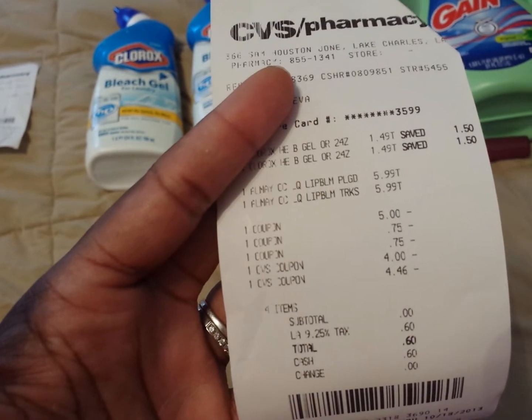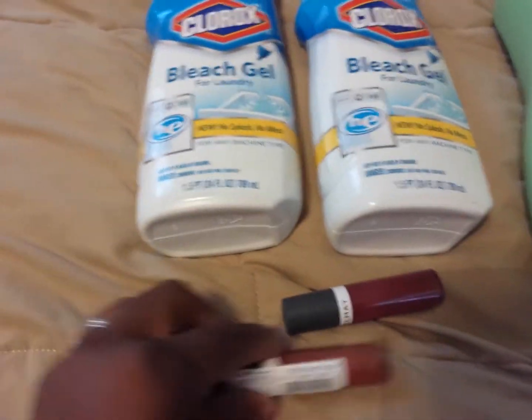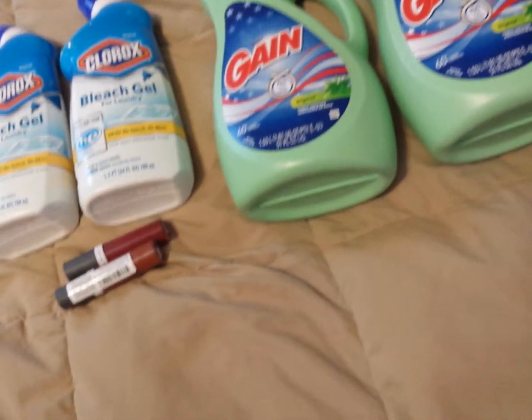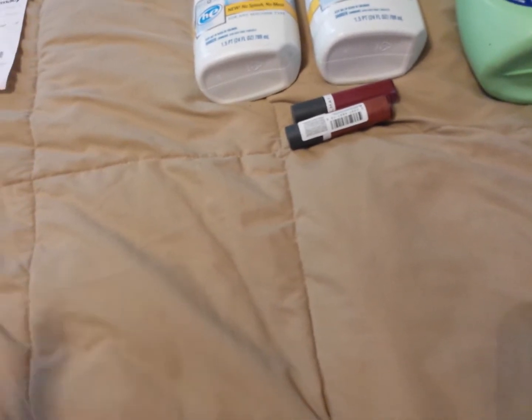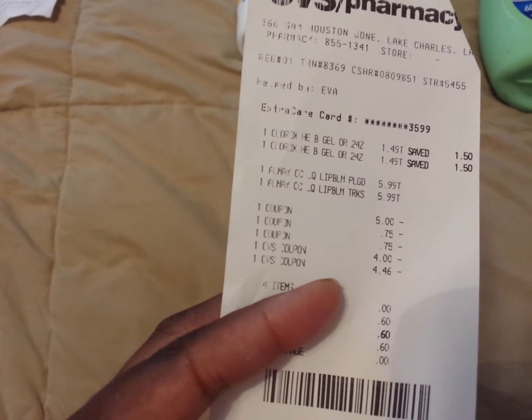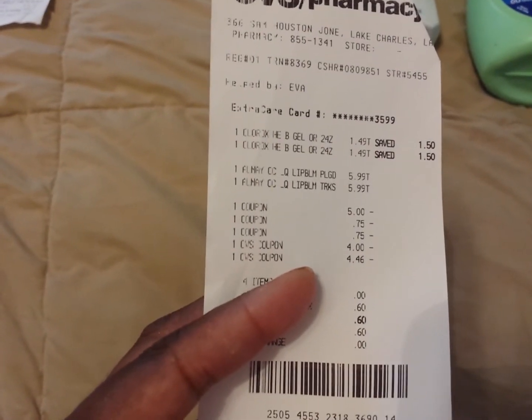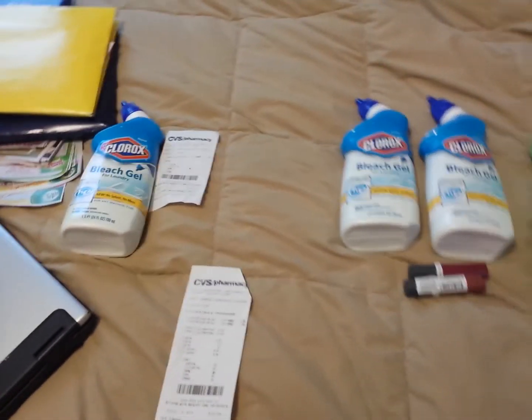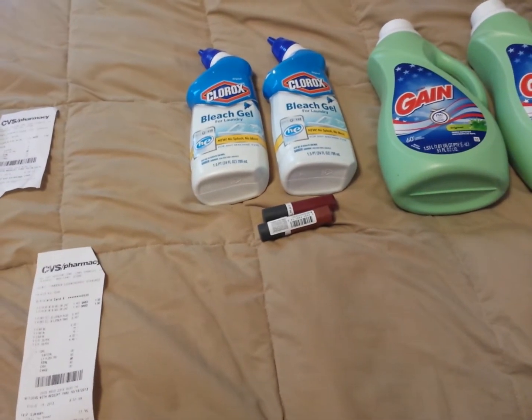I paid 60 cents tax for the two lip balms and two Clorox, paid 75 cents for that, and paid 18 cents for the Gain. I also received a four-dollar ExtraBuck back for the Elmay lip balms, so this transaction was definitely a money maker. I lost a dollar on an ExtraBuck but it was worth it. That's it for my clearance haul at CVS and my Elmay deal!